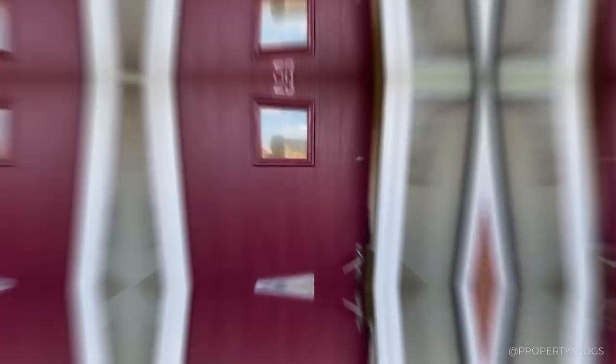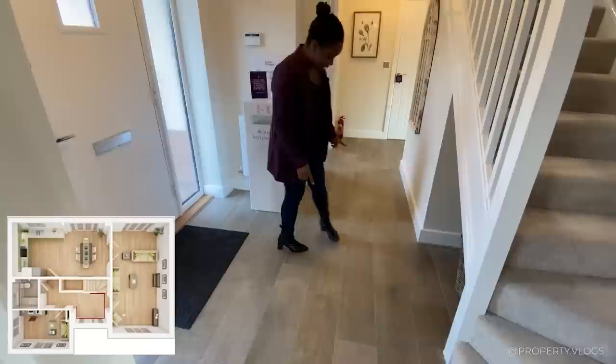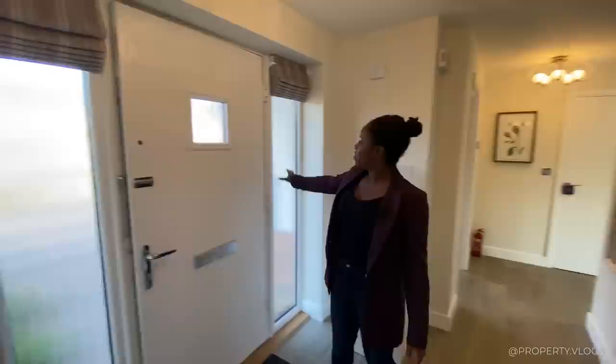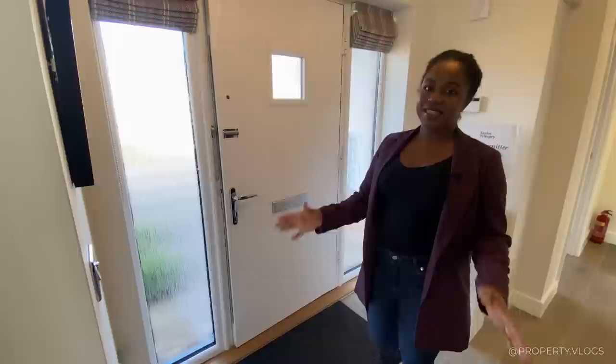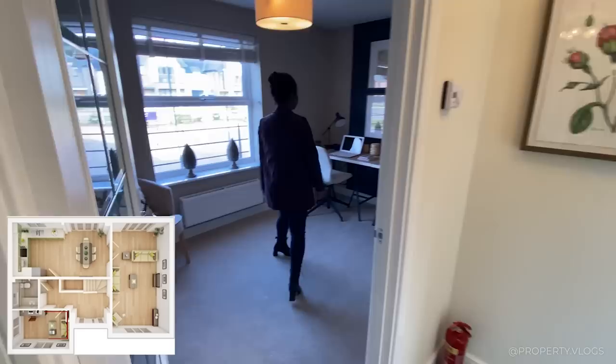Welcome home — come inside! Right, so whizzing through, we're going to go straight into the hallway. I can see this lovely plank-style flooring in a wood effect. I love the colouring of it. The actual size and proportions of the hallway are quite spacious. You've got a large front door and two glass panes either side — they're obscure, so it's nice and private — and then another panel bringing in lots of light into this hallway.